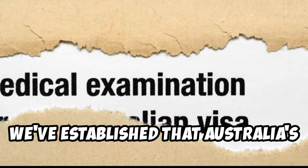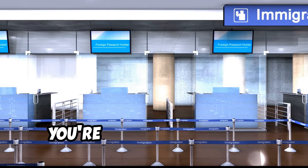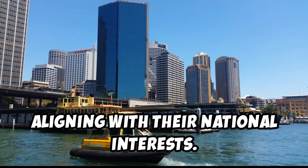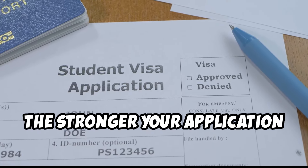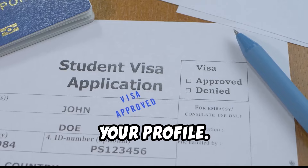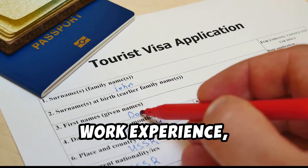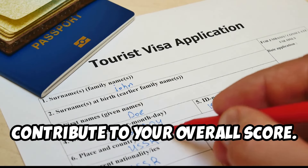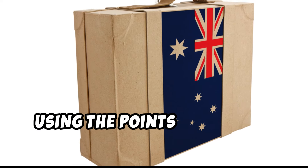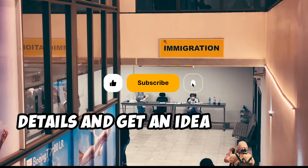Australia's skilled immigration program operates on a points-based system. Think of it like a game — but instead of tokens, you're collecting points. Each point represents a positive attribute you bring to Australia, aligning with their national interests. The more points you have, the stronger your application becomes. Points are awarded across various factors, allowing for a holistic assessment of your profile. Your age, education, work experience, and English language skills all contribute to your overall score. You can calculate your estimated points using the points calculator available on the Department of Home Affairs website.